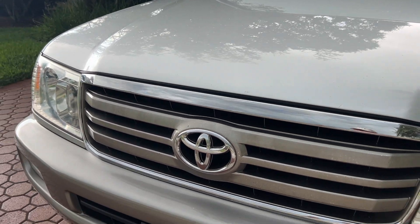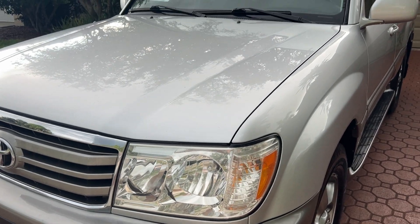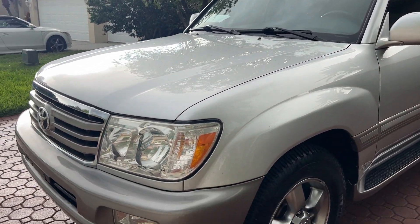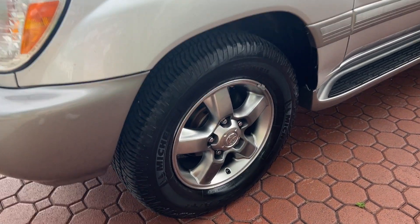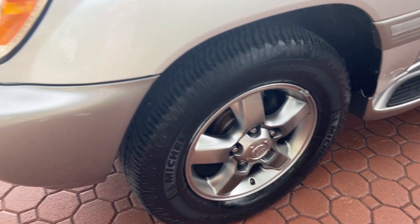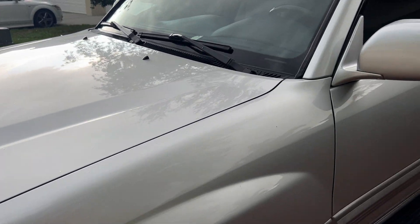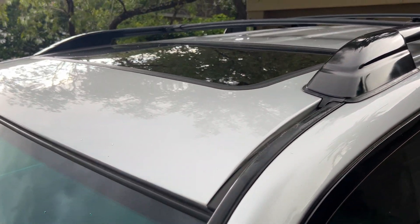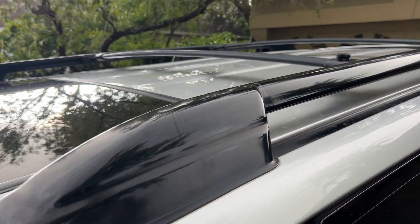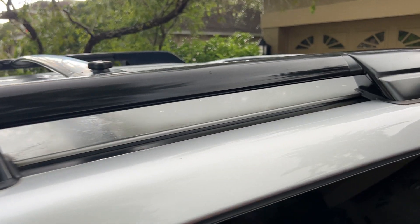If you have been looking for the absolute best full-size SUV all-wheel drive vehicle made on the planet, I've got one for you. This is a 2006 Toyota Land Cruiser that is absolutely loaded up with everything you can get on one of these. It has over 56 service records at the Toyota dealership, and the same exact dealership has worked on it since it was brand new.